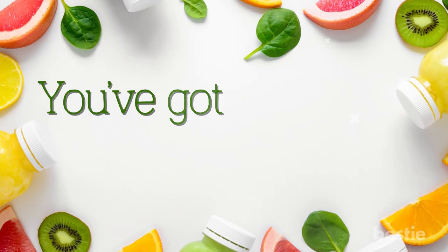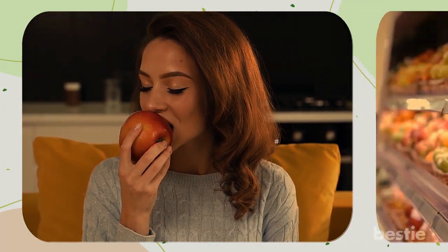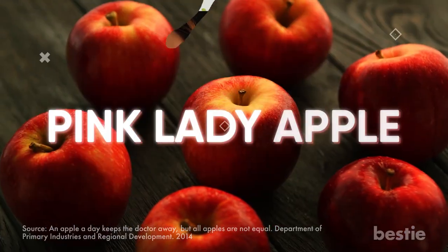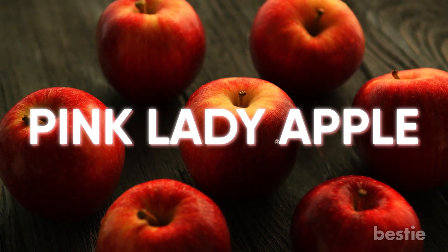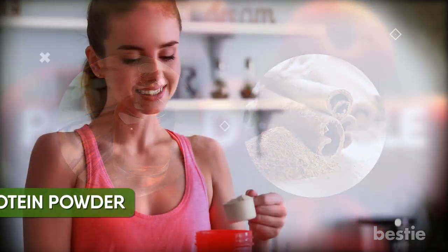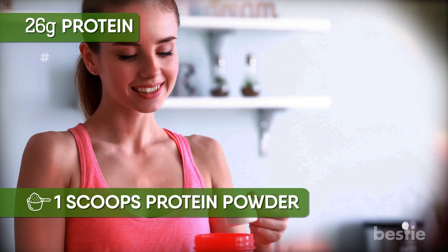Pie fans in the house? You've got to try this apple pie smoothie. An apple a day keeps the doctor away — and research suggests that Pink Lady Apple is one of the most nutritious. You can add half a Pink Lady Apple along with vanilla and cinnamon flavors. This fruit smoothie also has one scoop of protein powder, giving you as much as 26 grams of protein.